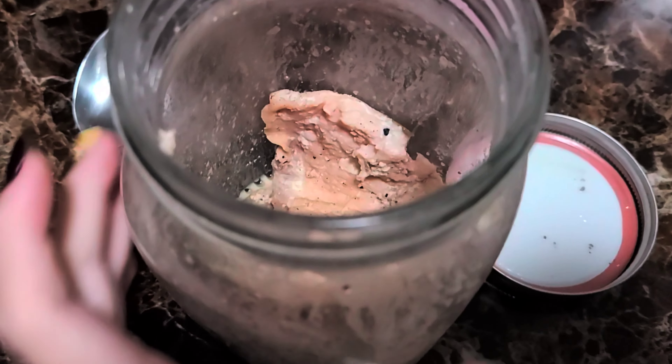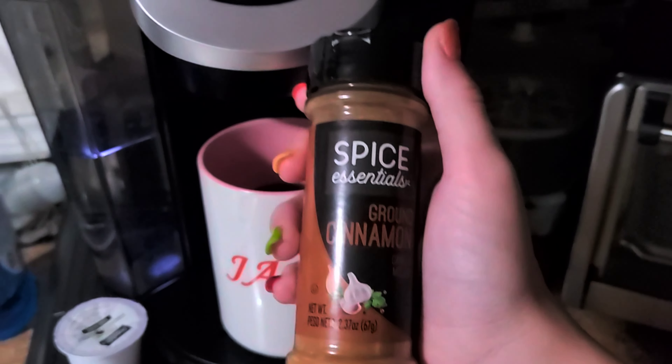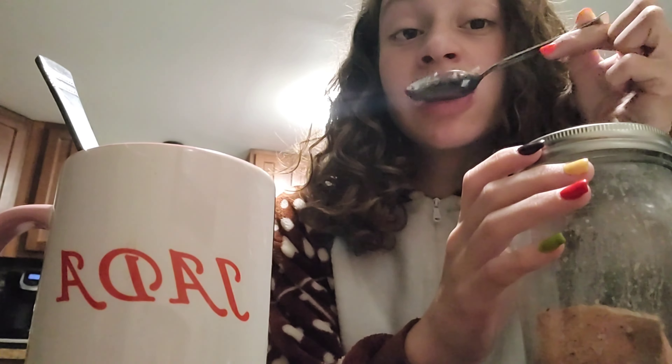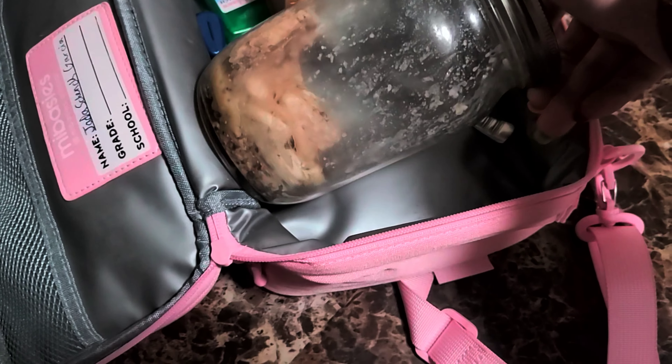For breakfast I had salmon, chicken, ground beef, and lard. I eat from my jar of meat every day, and I also had some coffee. It was a small meal — only a couple spoonfuls, maybe five — because I overate last night, so I wasn't very hungry. I'm usually not hungry in the morning anyway. There I am with my coffee, bringing my jar of meat to school. I bring it every day.